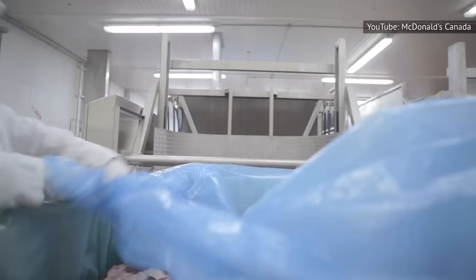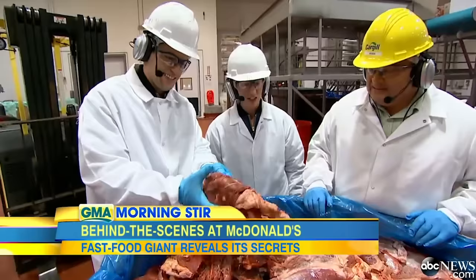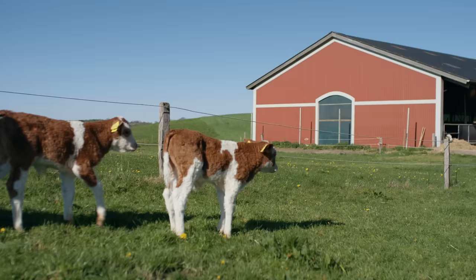McDonald's makes their patties out of a few specific cuts of beef, which is crucial to ensuring that their products are of a high enough quality to compete in today's market. They use the trimmings from cuts like chuck, round, and even sirloin to create the familiar flavor profile of their signature beef blend. While they don't boast their meat as being grass-fed, the cows they use are for the most part fed on grass for the first half of their lives, before being finished on a diet of grass, minerals, and grain.